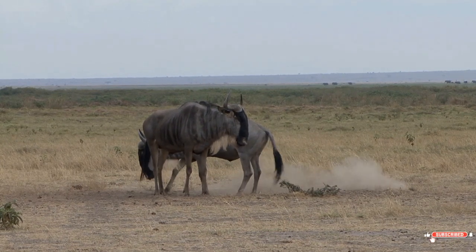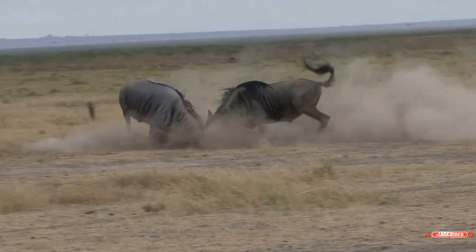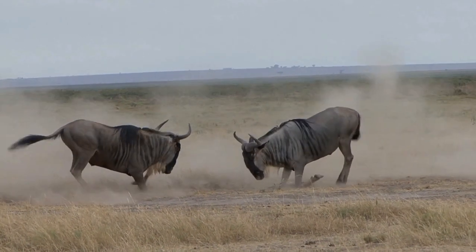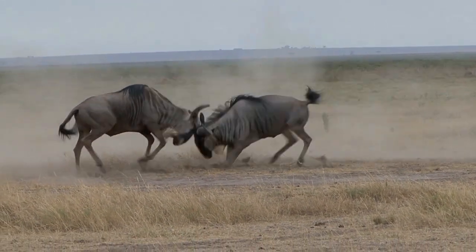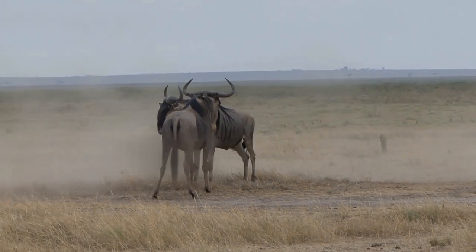Hello and welcome back to Wildlifepedia. Today let's see some amazing facts about wildebeest. In this video, we'll be taking an in-depth look at these fascinating animals, including their habitat, species, migration, diet, predators, herd and behavior.